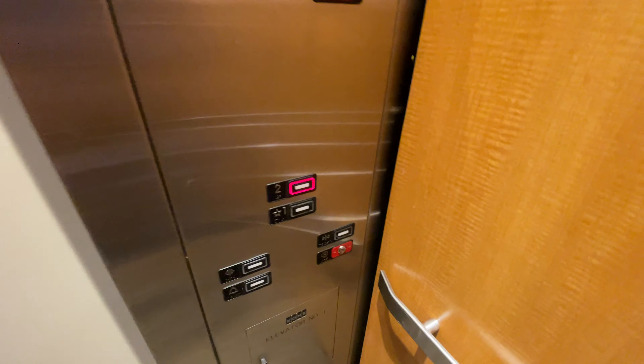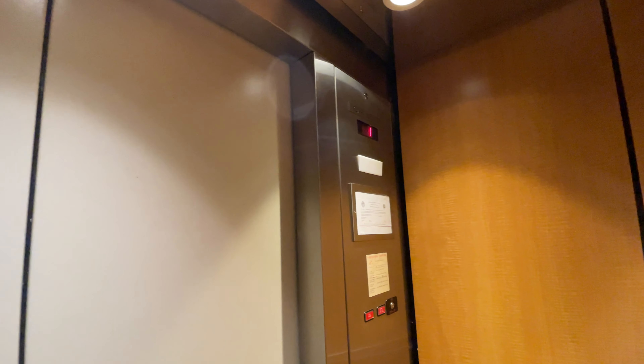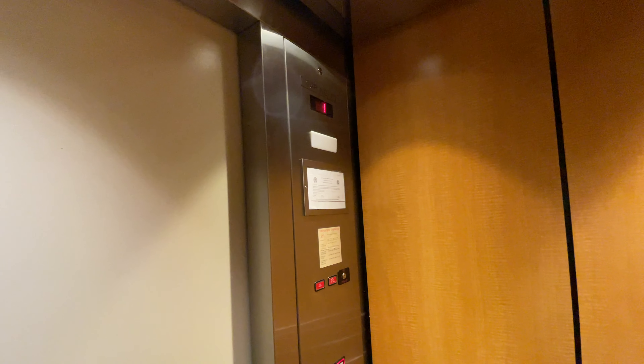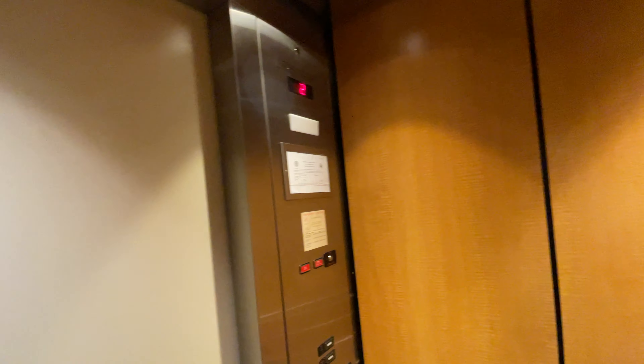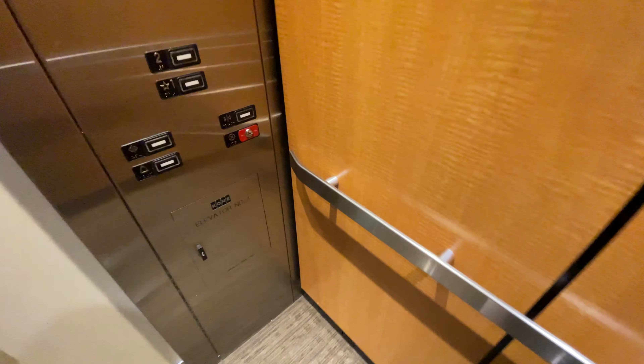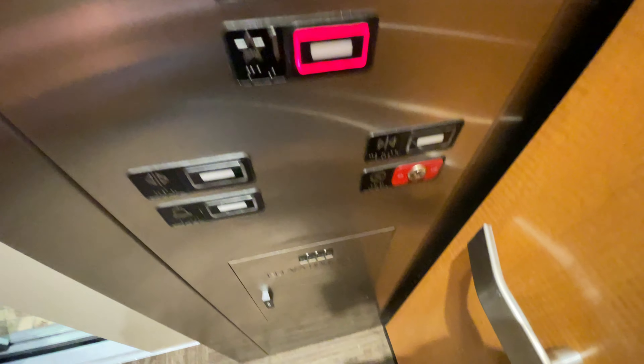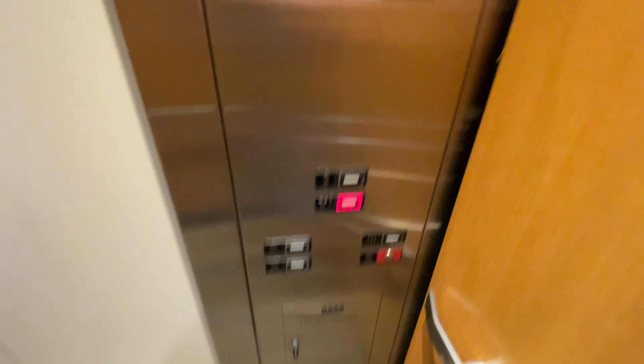The Kone elevator. It's hydraulic. Kone Series 220. The capacity is 2,500 pounds.